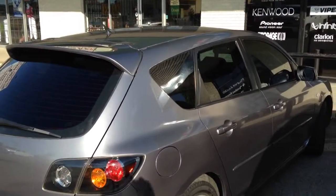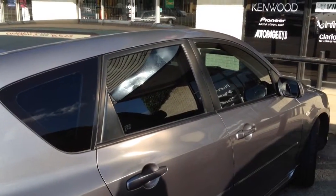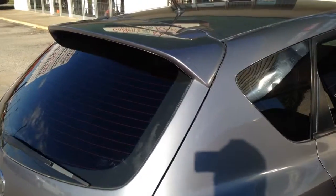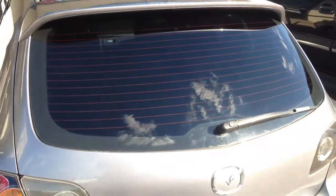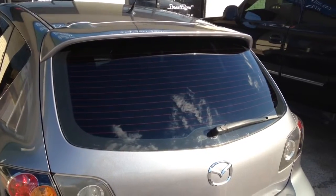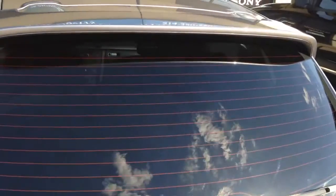2004 Mazda 3 window tint all finished up and ready to go. Got legal tint on the two front side windows, 15% medium darkness on the rear part of the vehicle. The back glass was done with one solid sheet all the way across. We had removed the rear spoiler and windshield wiper — those are back on now.